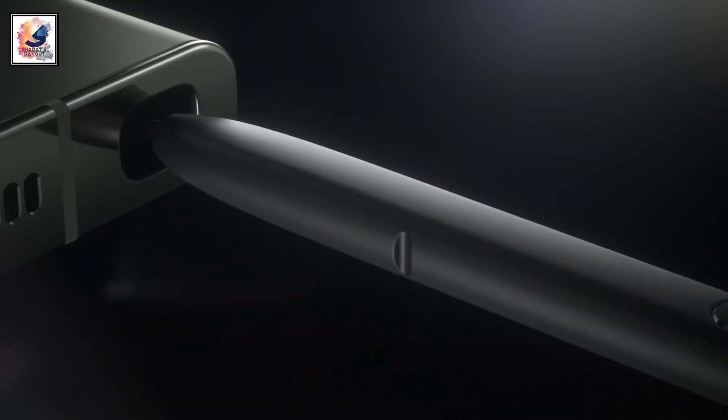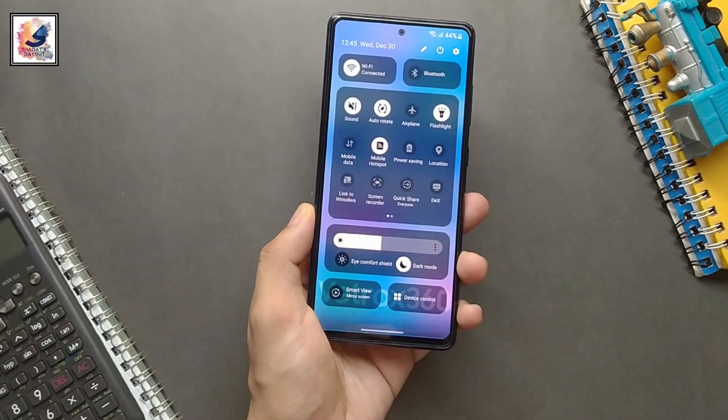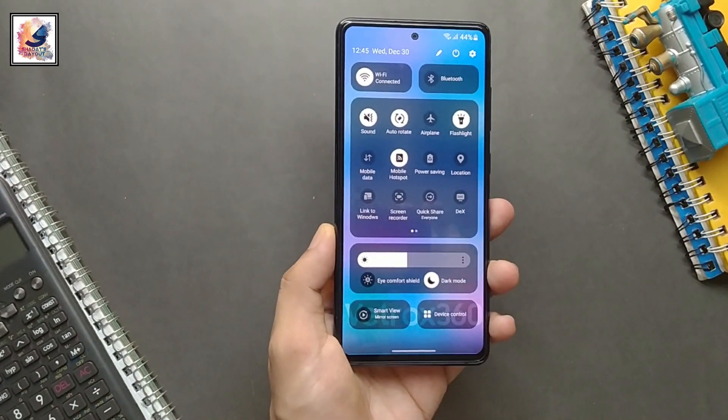Hey guys, Samsung will be updating many Galaxy phones and tablets with Android 14 and One UI 6 in 2023.